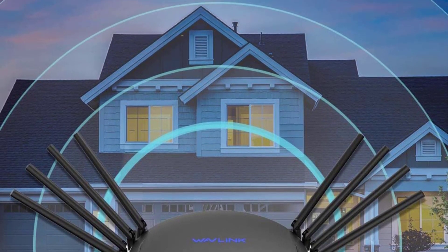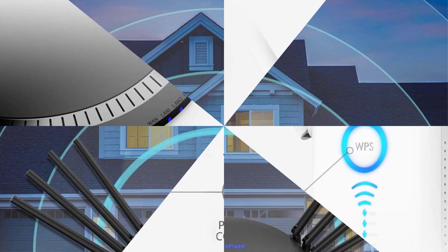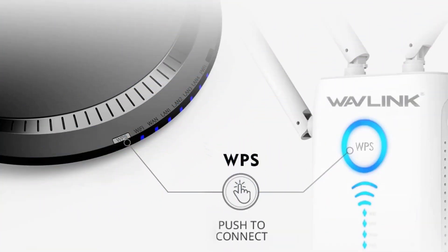Key features include tri-band signals for seamless roaming, extensive coverage with 8 omni-directional antennas, and MU-MIMO technology that supports multiple devices simultaneously.